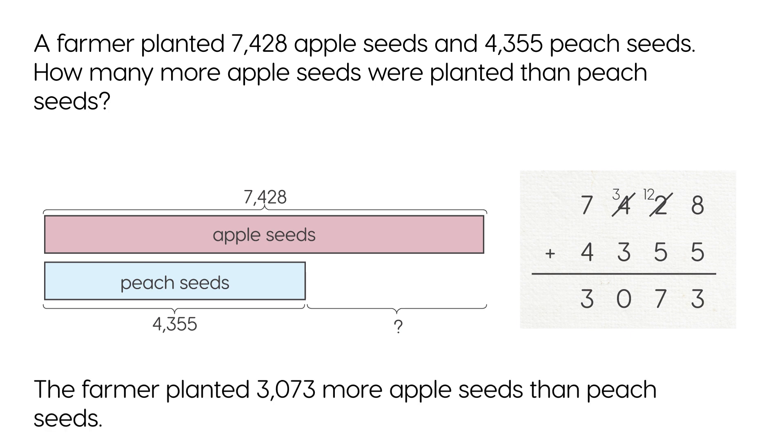The farmer planted 3,073 more apple seeds than peach seeds.